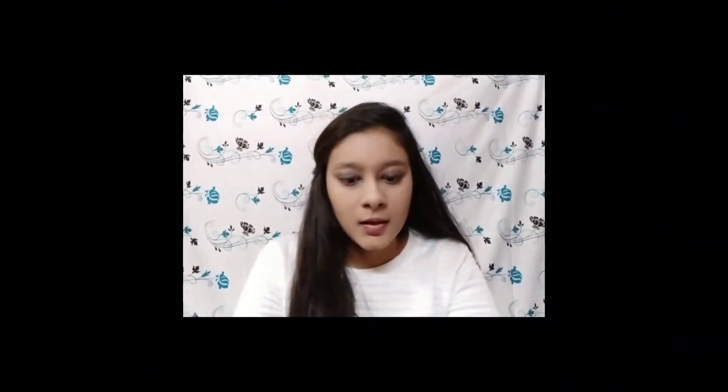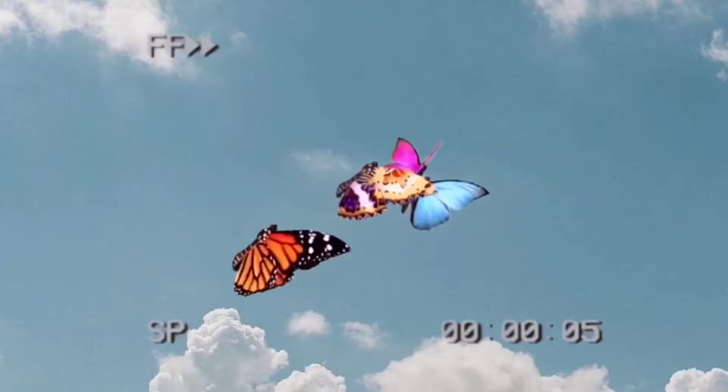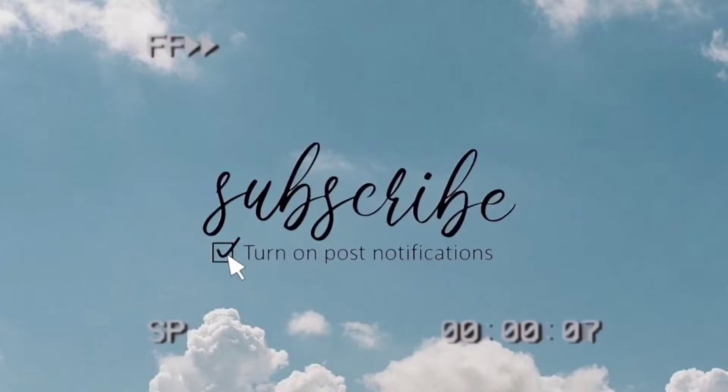Hi guys, welcome and welcome back to my channel. I hope you all are safe and doing well. If you are new to this channel, please spare a second and subscribe.